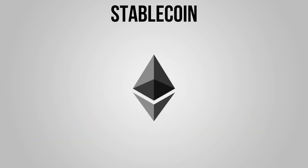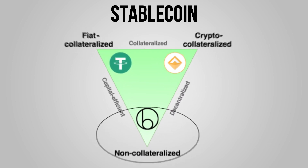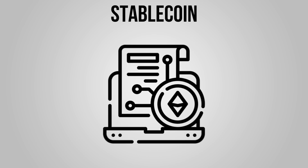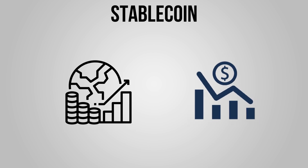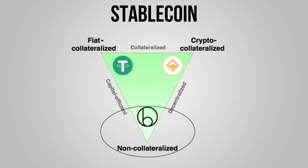The last class is the non-collateralized stablecoin. These stablecoins are different from the others because their value is stabilized by an algorithm that controls their supply and demand. The algorithm depends on smart contracts to supply the stablecoin to the market if the value increases, and withdraw them if the value drops. Carbon and Koala are examples of non-collateralized stablecoins.